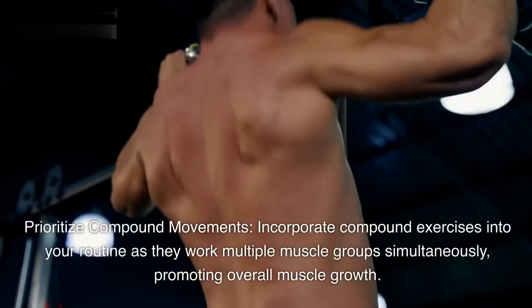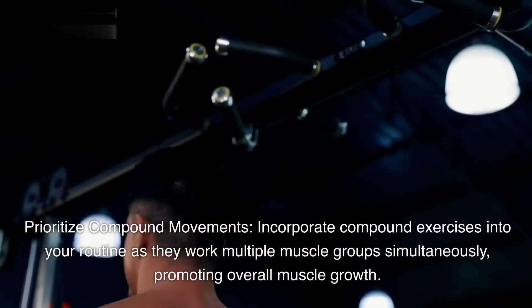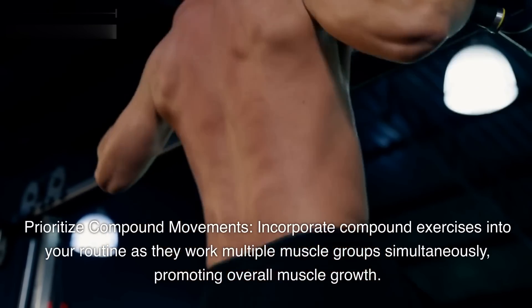Prioritize compound movements. Incorporate compound exercises into your routine as they work multiple muscle groups simultaneously, promoting overall muscle growth.